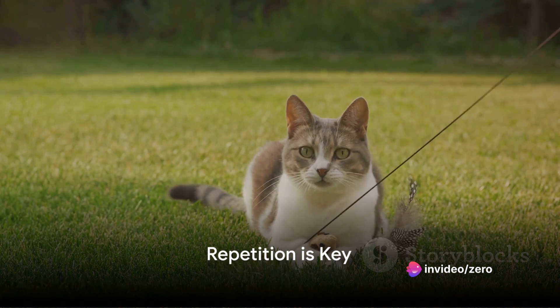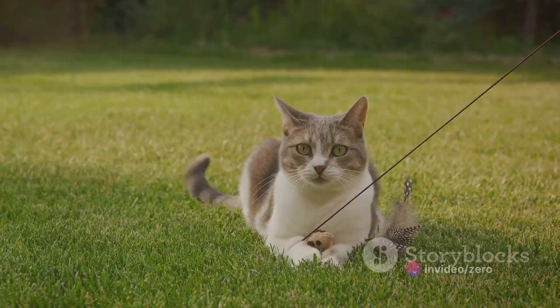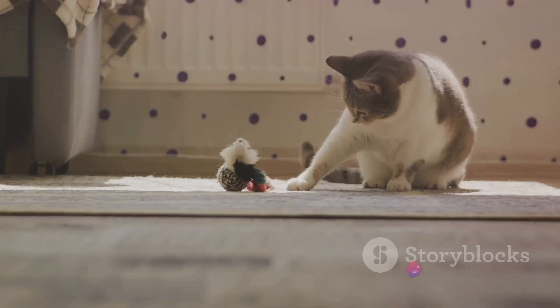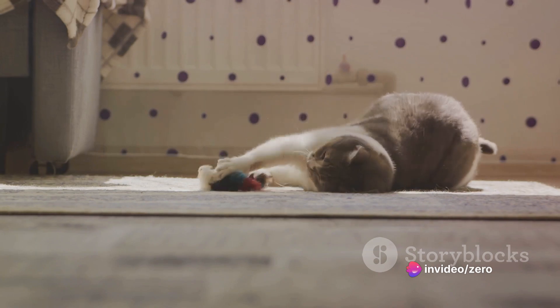Step 3: Repetition is key. Once you've chosen a trick and have your motivator, it's time to start training. Use the command while encouraging the action. When your cat performs the action, reward them immediately with their treat. Repeat this process multiple times a day in short sessions to avoid overwhelming your cat.